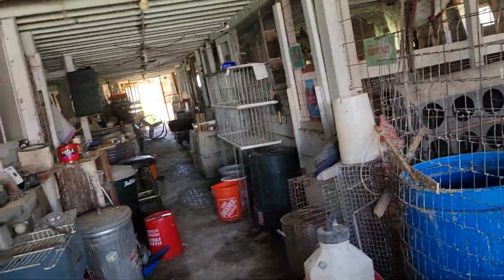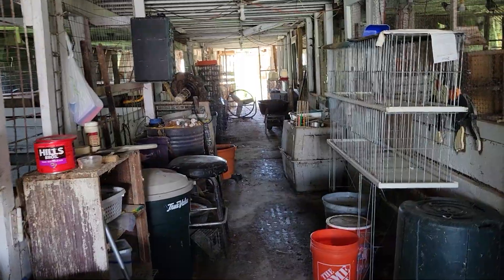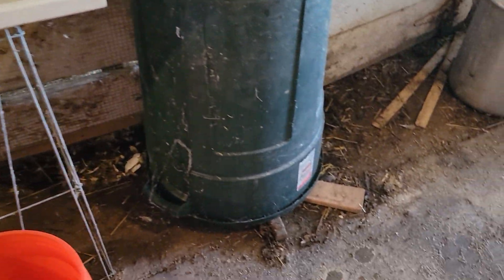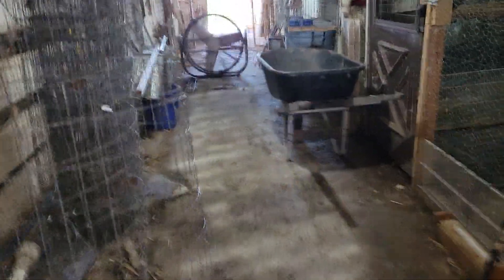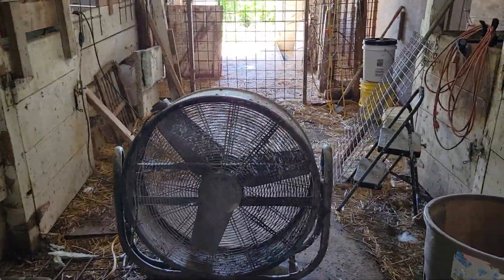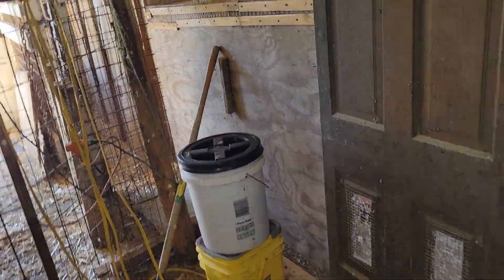Good morning. Shane's Pigeon Loft at the Saxon Farms. Here to scope out some footprints and check out some of the sacks and homing pigeons.